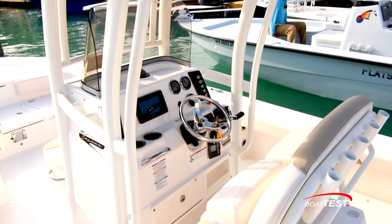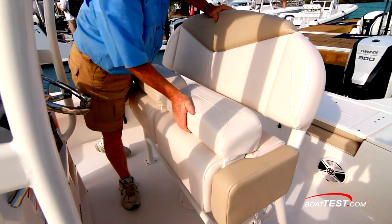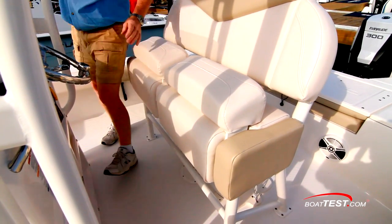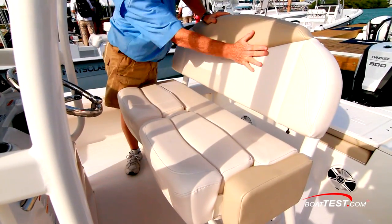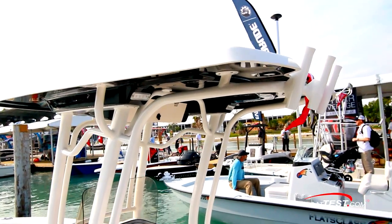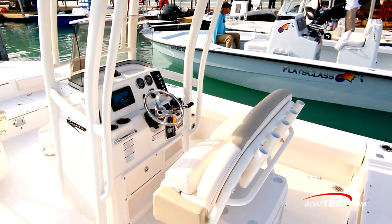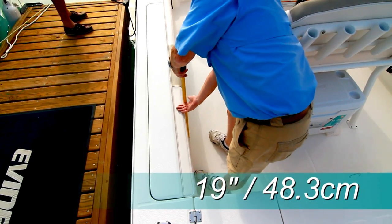This optional leaning post has padded cushions that allow the captain and passenger to sit or stand independently. With the bolster in the up position, you have additional support for standing securely while underway. For longer runs, flip the bolster down to form a comfortable seat. A molded fiberglass hardtop adds to the looks and comfort and will not weather like canvas. The support legs are powder-coated aluminum.